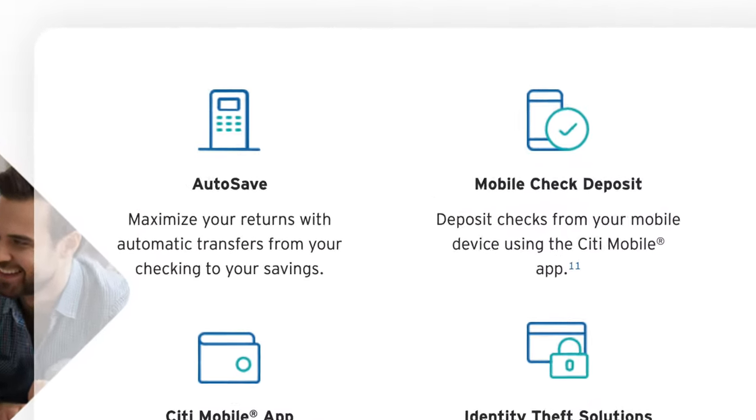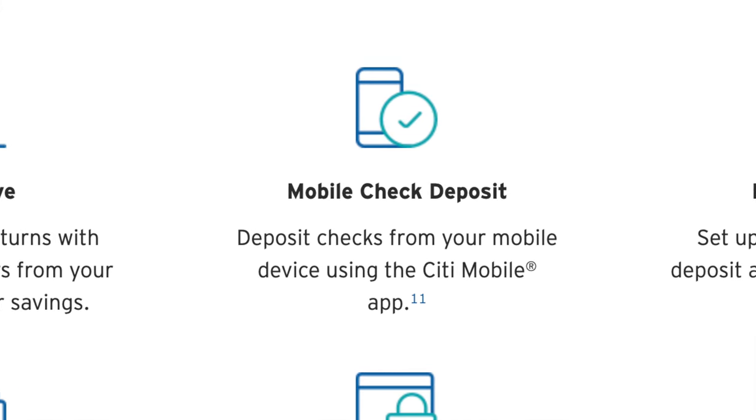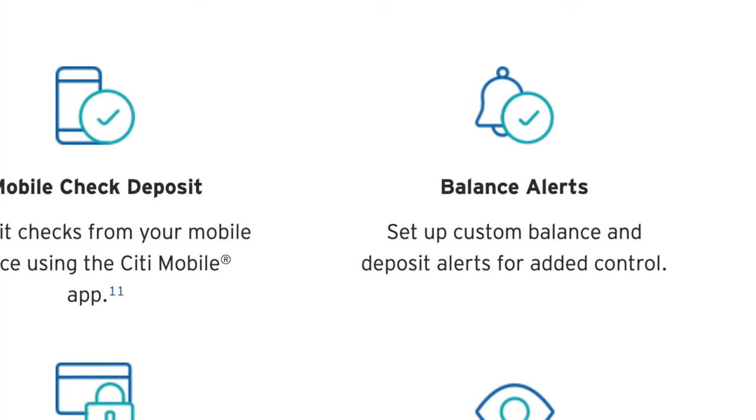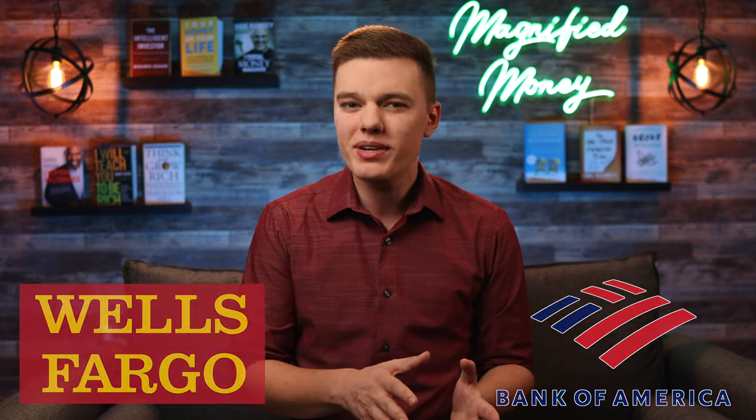With the savings account, you can set up autosave to automatically move money from your checking to your savings account, set up custom balance alerts that go right to your phone through the Citi banking app — which is incredibly well designed in my opinion and is one of the best parts of this platform. You can even get some great tools like overdraft protection, which is one of those things we don't usually see from large national banks. Obviously all of the money in these accounts is going to be fully FDIC insured. So far everything is pretty basic, but they are definitely beating out other national banks like Wells Fargo and Bank of America.